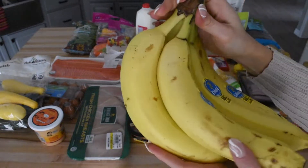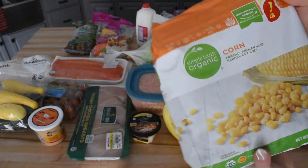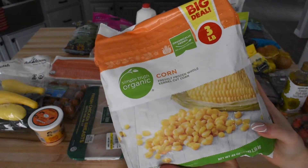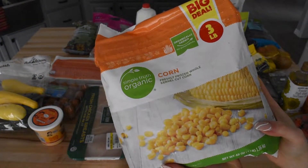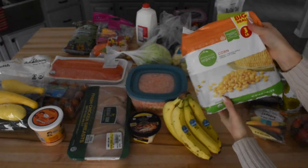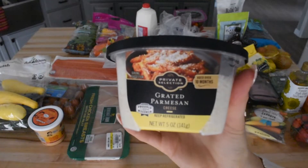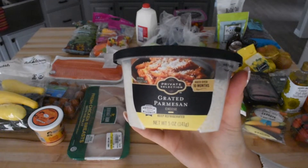Moving on to the regular grocery store, we first picked up a bundle of bananas, which is what we use to make those pancakes at lunchtime. Next, we got a bag of frozen corn. Soon we'll be able to get fresh corn here in Colorado, but we use corn when we make things like shrimp bowls for dinner or as an add-on side. Next, we got some grated Parmesan cheese, and we usually use this to make crusted salmon or pizza for dinner.